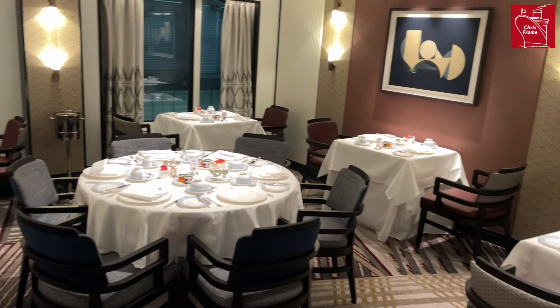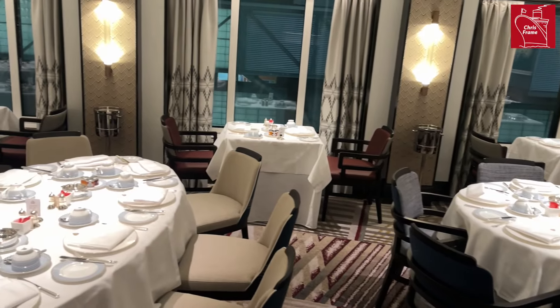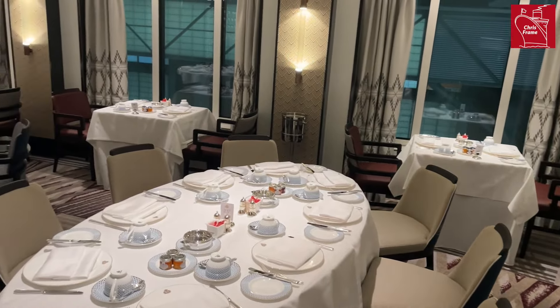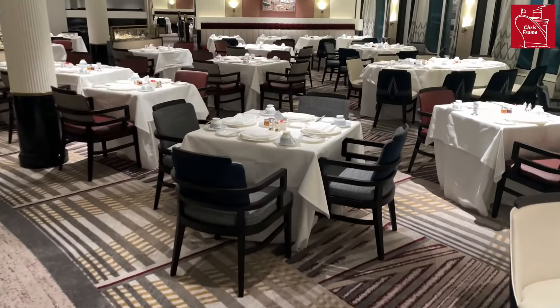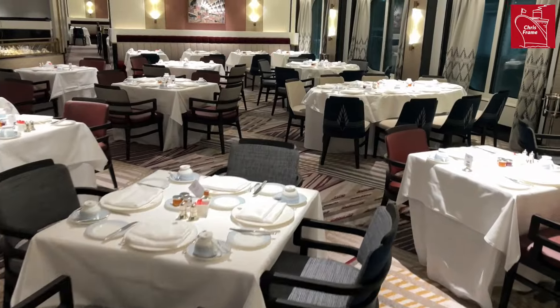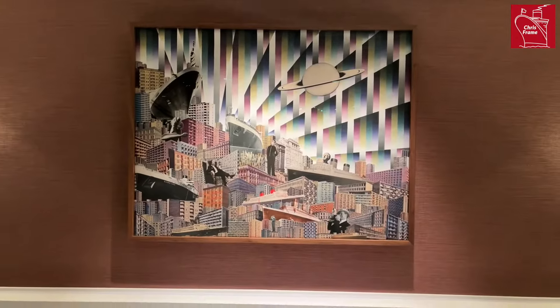If you have Britannia Club accommodation, you will be welcomed to the Britannia Club restaurant. On board Queen Anne, the Britannia Club restaurant is the largest of the Britannia Clubs on the four Cunard Queens. This space is located on deck 3 near the Grand Lobby, and the Britannia Club is an open seating arrangement.